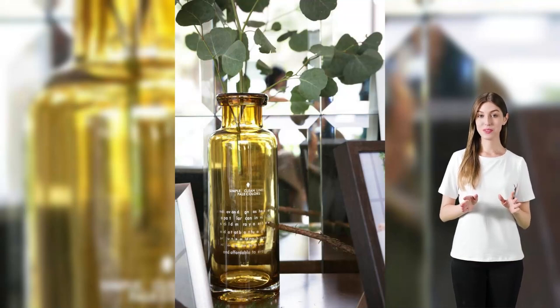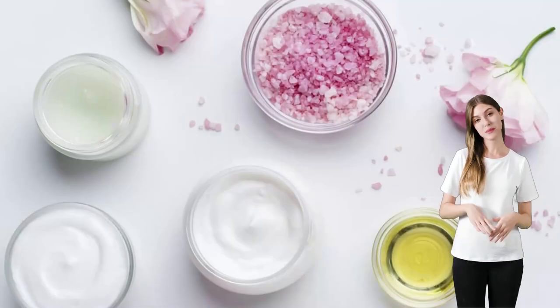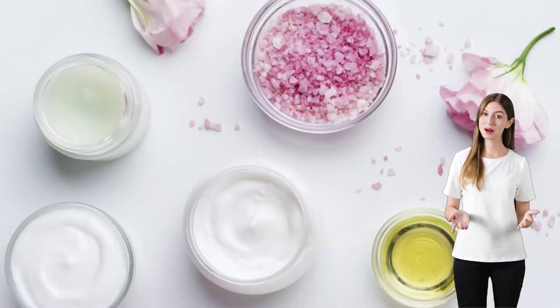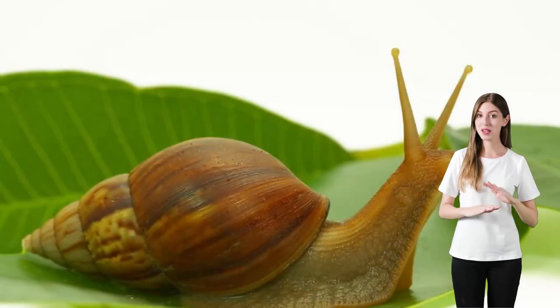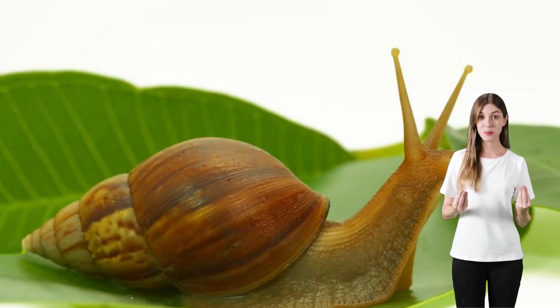Hey there, beauty buffs! Today, we're diving deep into the Cosrx Snail Mucin 96% Power Repairing Essence, a skincare staple that's been creating quite a buzz in the beauty community.